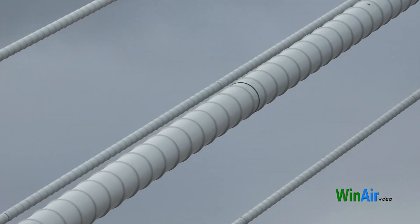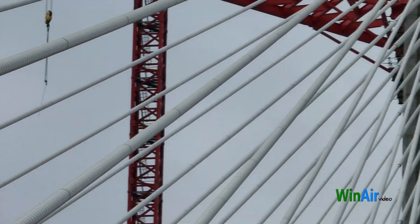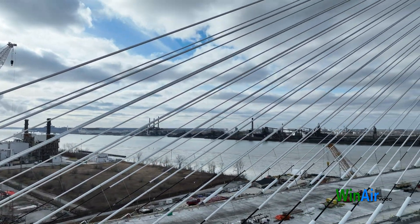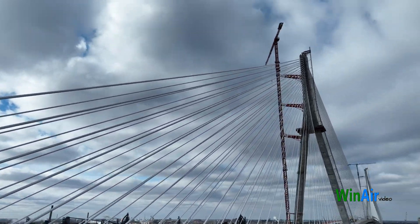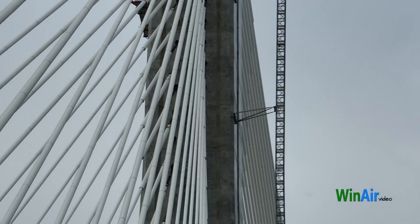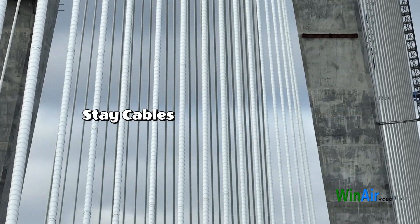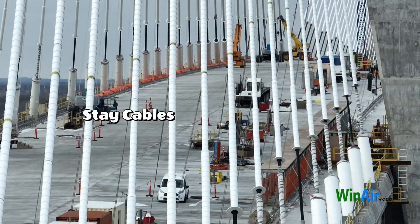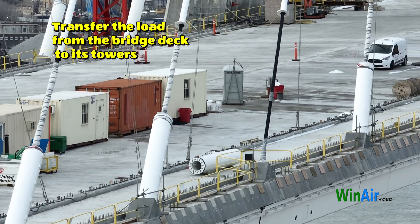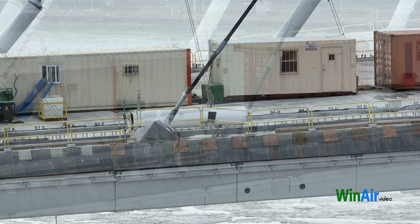Ever wonder how these essential components are installed, adjusted, and kept in tip-top shape over time? Buckle up, because we're about to get cable crazy. The Gordie Howe Bridge's stay cables play a crucial role in ensuring the bridge remains steadfast against the forces of nature. These cables are engineered to transfer the load from the bridge deck to its towering structures, maintaining balance and durability under varying conditions.